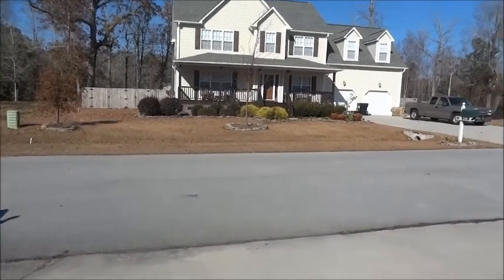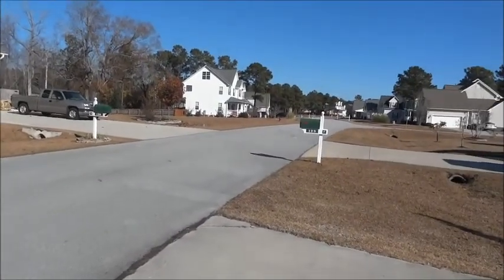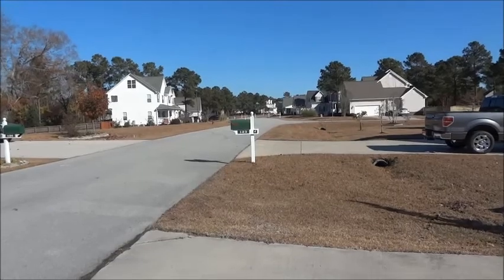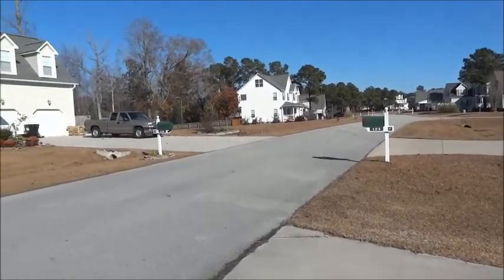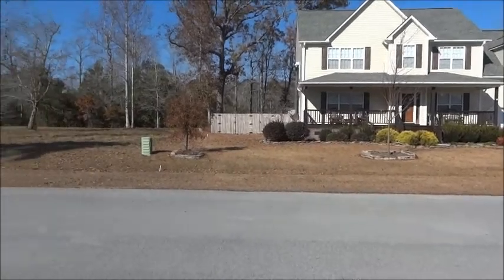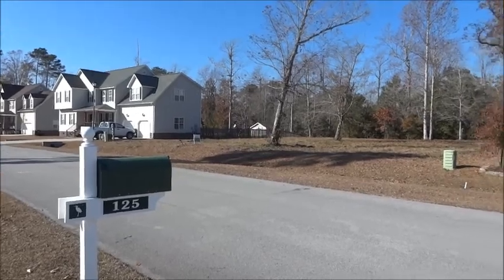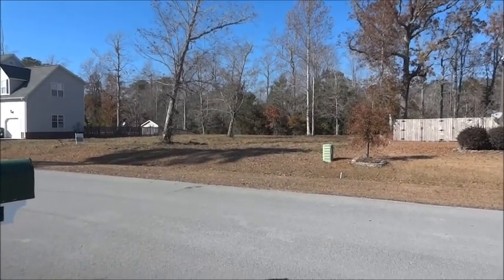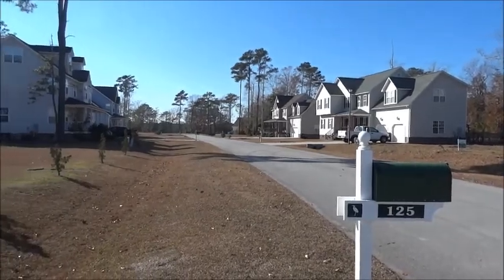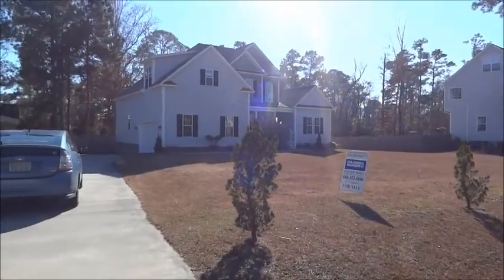I am standing at the front of the house on the driveway, just to show you some pictures of the neighborhood. On my right and across the street there's an empty lot, and the front yard.